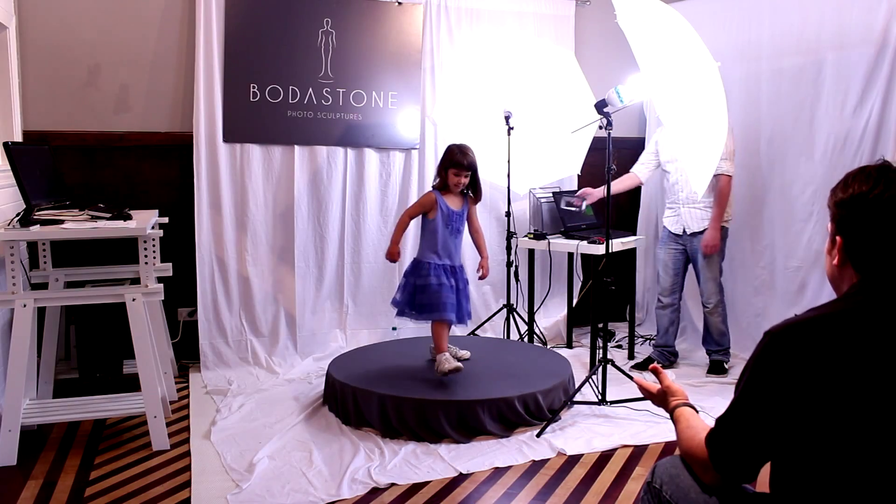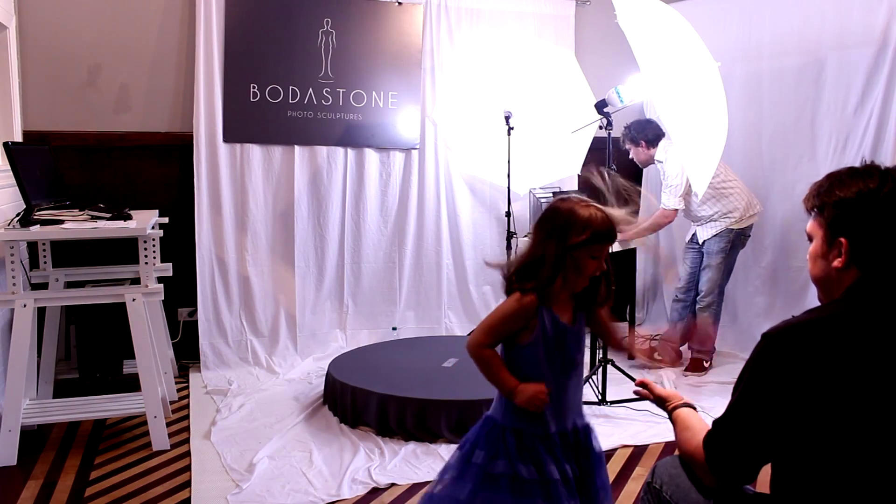It's hard to describe in words what they're like. You really have to be there in person to touch and feel and look at it, just to realize that it is not just a picture — it is a full 3D view of a person.